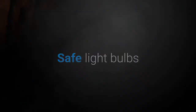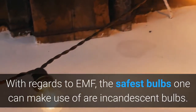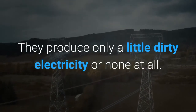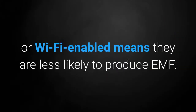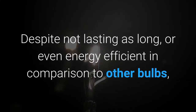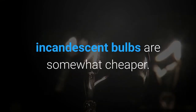With regards to EMF, the safest bulbs one can make use of are incandescent bulbs. They produce only a little dirty electricity or none at all, since they were designed to be compatible with most household wiring. Also, the fact that they are not Bluetooth or Wi-Fi enabled means they are less likely to produce EMF. Despite not lasting as long or being energy efficient in comparison to other bulbs, incandescent bulbs are somewhat cheaper.